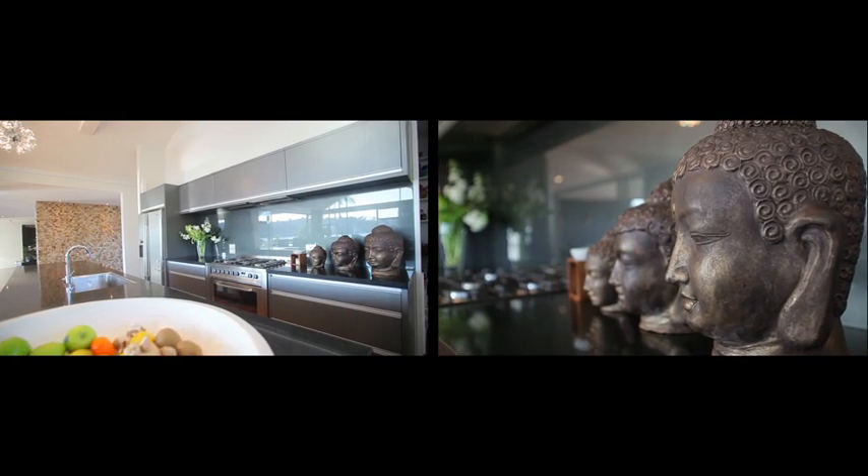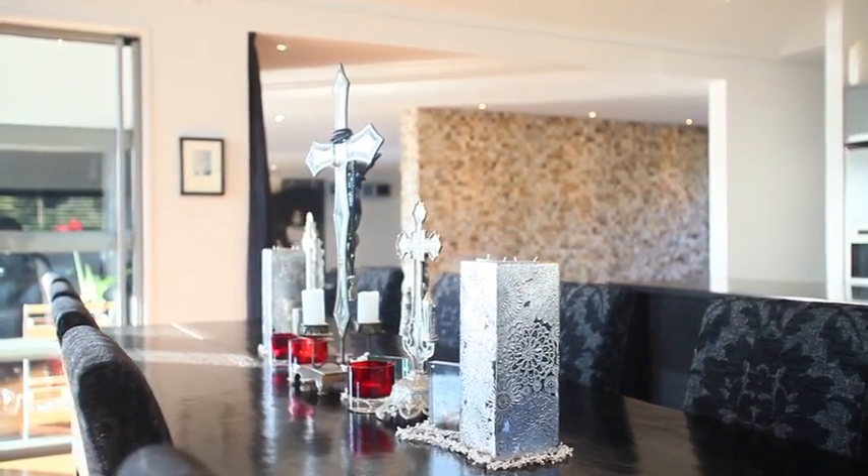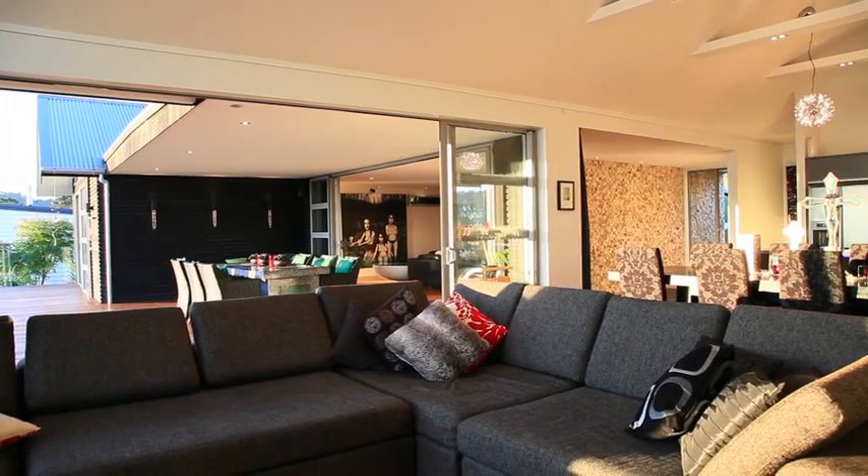The kitchen, dining, family area, and separate lounge are finished to perfection and were designed with modern-day living in mind.